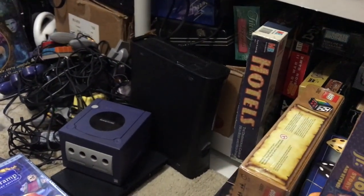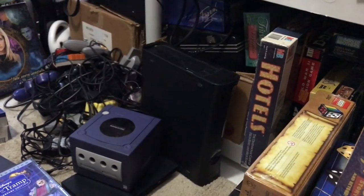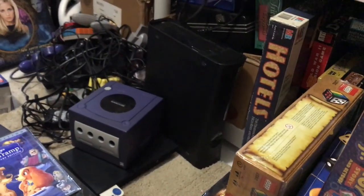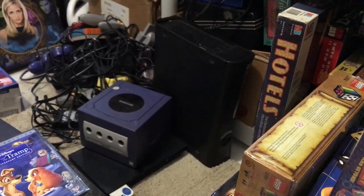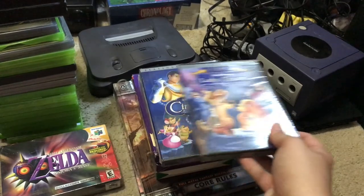Got an Xbox 360 for $3 at a yard sale last week — I've not tested it. That's all that came with it, but even if it doesn't work it's worth at least $10 to $15 as is.